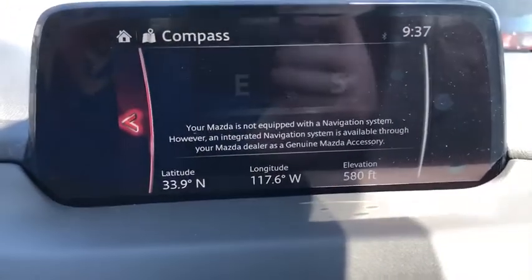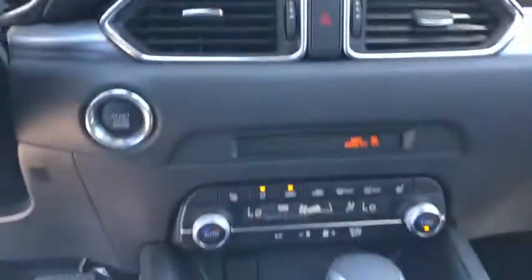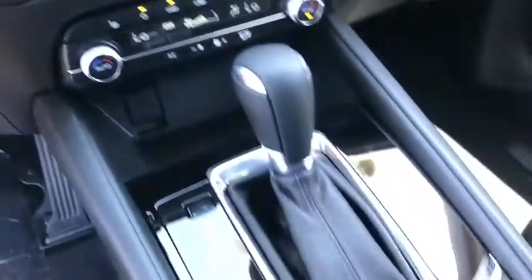Tachometer, driver vanity mirror, power driver's seat, power rear liftgate, tilt steering wheel, front reading lamps.